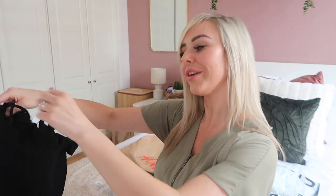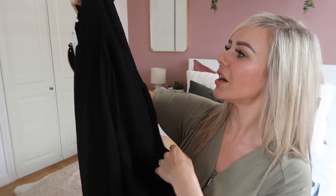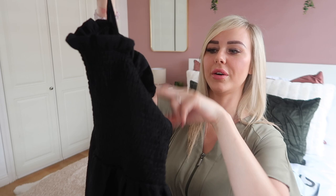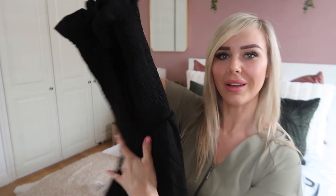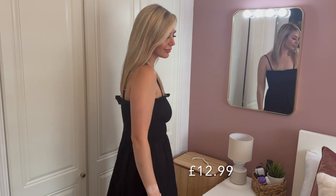First up is a black maxi dress style in a size small. I'm going to try everything on individually and talk through it as I go. This one is actually quite nice — it's like a cheesecloth kind of texture, it's ruched at the top around the chest area and has two little thin straps. I do like an easy throw-on black dress for the summer. I know it's not the most summery of colors, but you can't beat a little black dress.